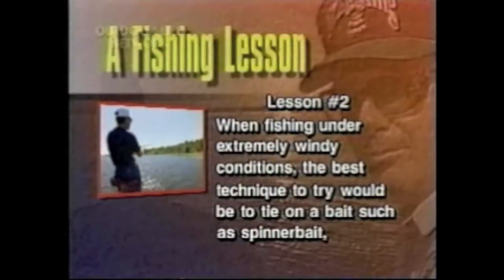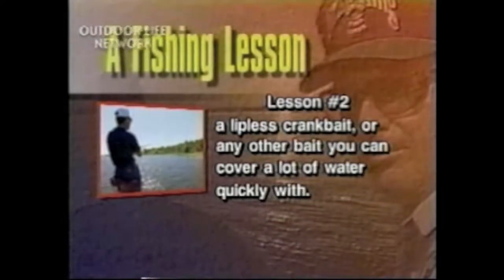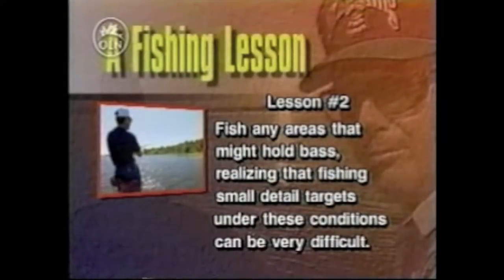When fishing under extremely windy conditions, the best technique to try would be to tie on a bait such as a spinnerbait, a lipless crankbait, or any other bait you can cover a lot of water quickly with. Fish any areas that might hold bass, realizing that fishing small detail targets under these conditions can be very difficult.